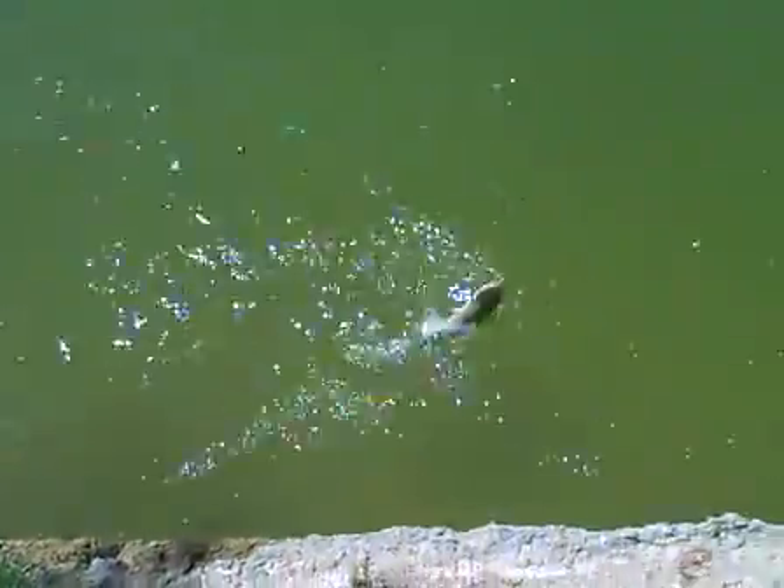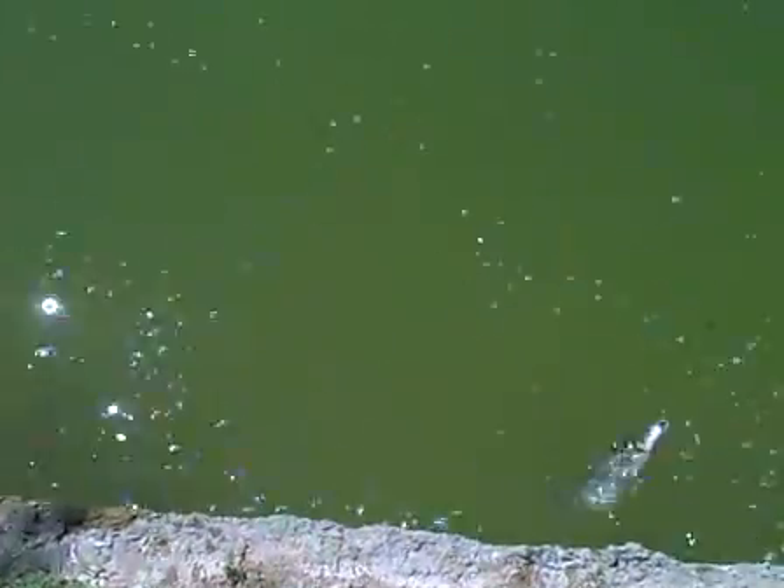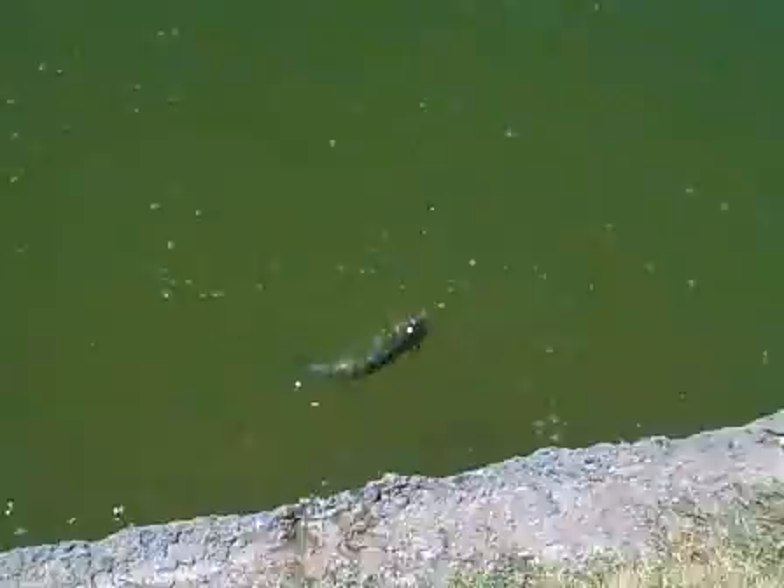Well, we're back. Another episode of Backyard Fishing, ladies and gentlemen. Looks like we got a nice small little cat today, but he's a good little fighter.